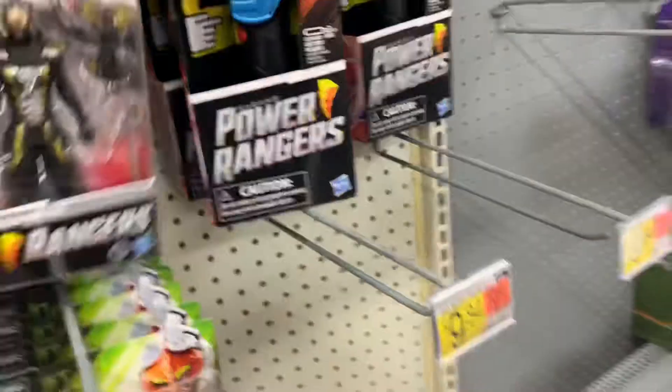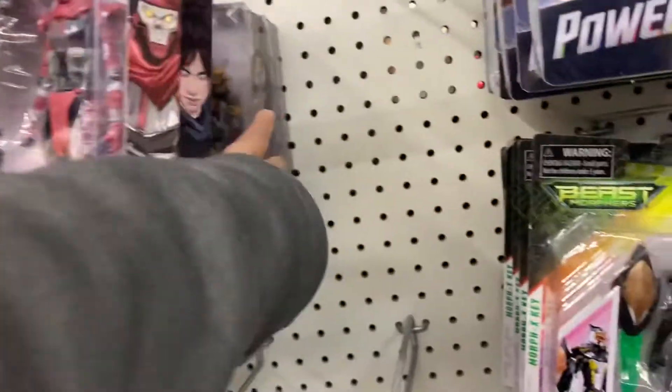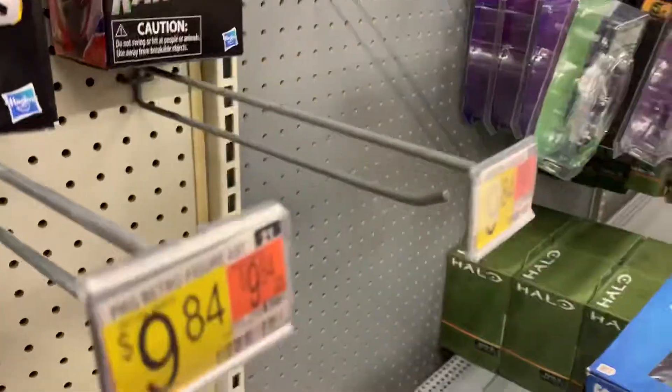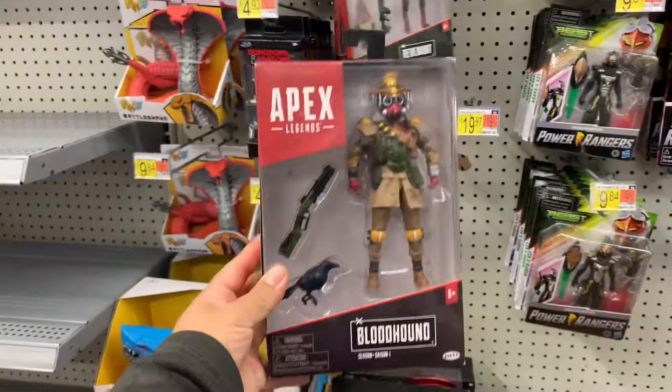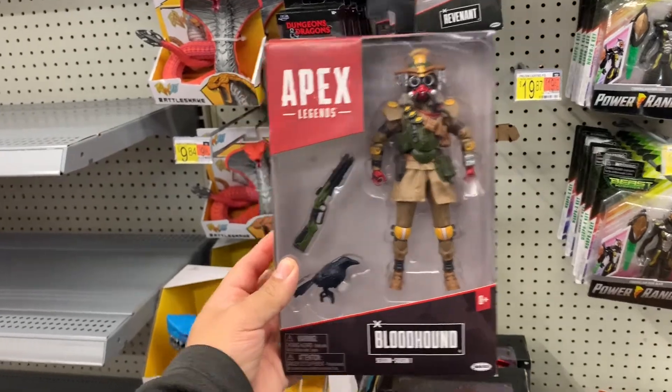Oh, that's the one that I would get. Bloodhound — the one. If I was to get one of these Apex figures it would definitely have to be that one. I think he looks crazy, it's pretty dope.